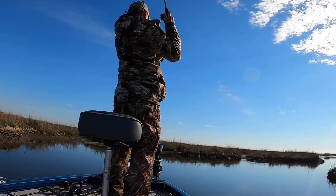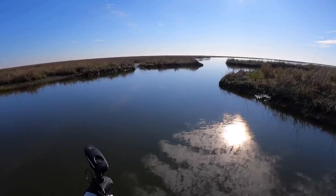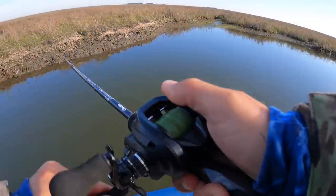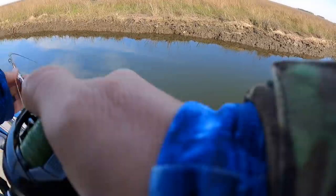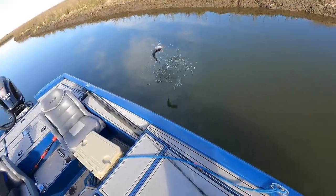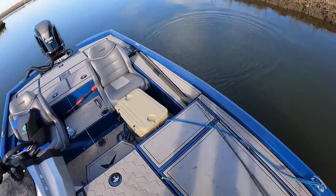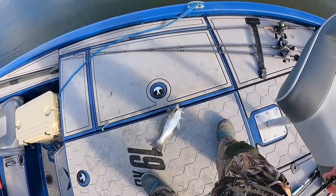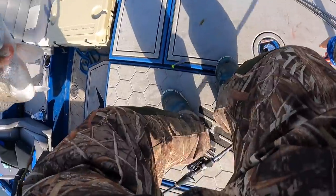There's one! That hit like a trout for sure. Oh yeah — nice trout! Love to see that. He smacked it, dude. You got it too deep — sorry you broke my bait, but that's all right, I've got plenty.